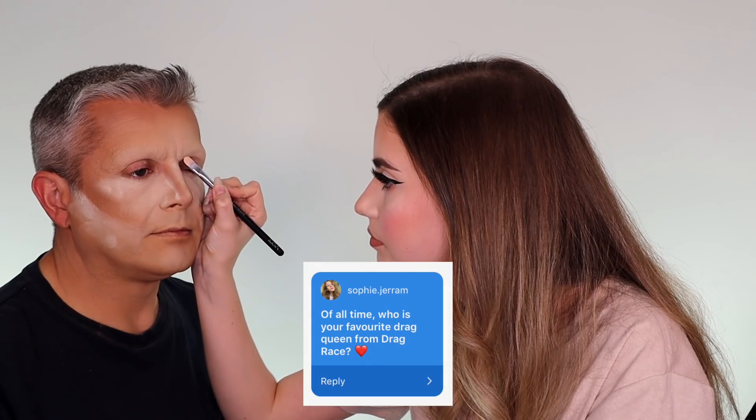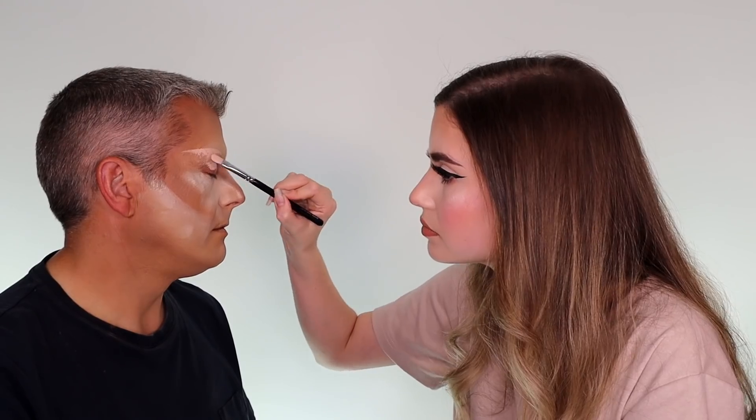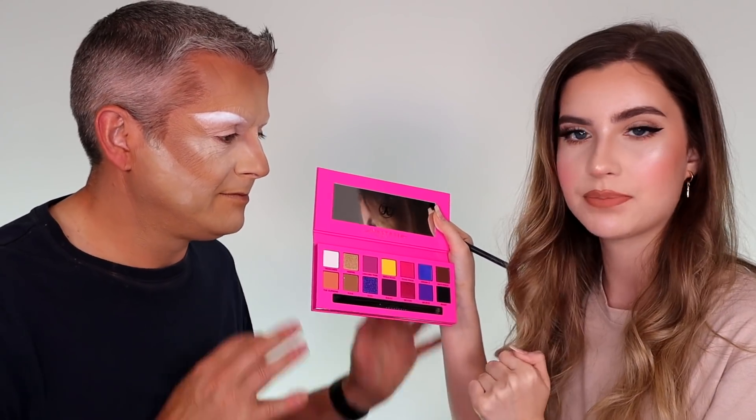Fun. Okay, now we're going to bake you. We're going to start on the eyes now. Sophie Jeremy asks: of all time, who's your favourite drag queen from Drag Race? I have absolutely no idea. You must know a couple. Aquaria — yes, Aquaria obviously. I can't really say that Drag Race is an all time favourite show of mine. Okay, so now we're moving on to the exciting part which is of course the eyes, using the brand new Alyssa Edwards Anastasia Beverly Hills palette.